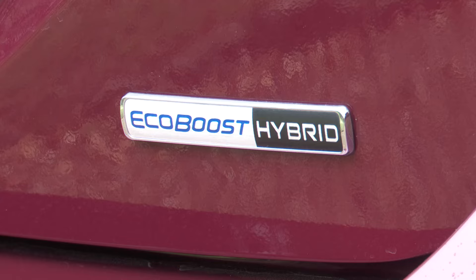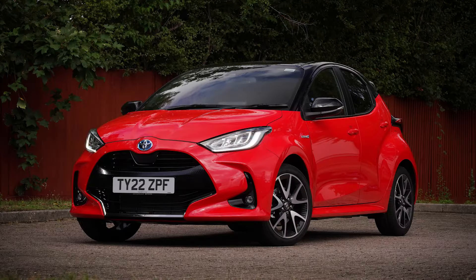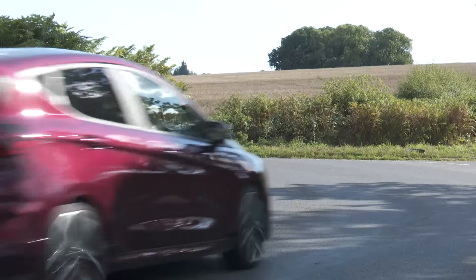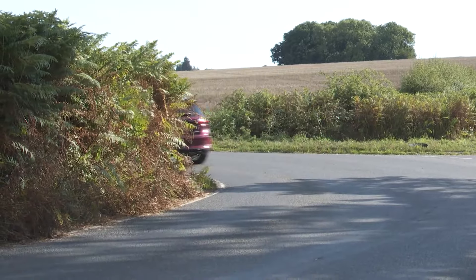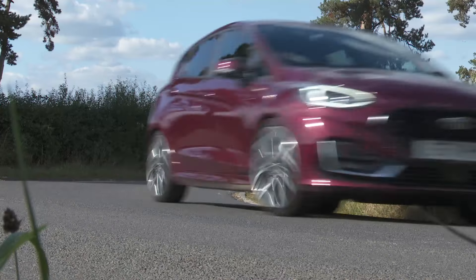Well, it certainly shouldn't have. Ford's choice of mild hybrid tech, rather than the more efficient full hybrid technology that rivals like Renault, Honda and Toyota offer in this segment, means that the weight penalty for this technology is as relatively slight as the frugality benefit it delivers, which will be good news if you're the kind of person who likes their driving. Before driving any version of Ford's definitive supermini, there's one thing you almost always tend to know for certain: that it'll be a great steer.